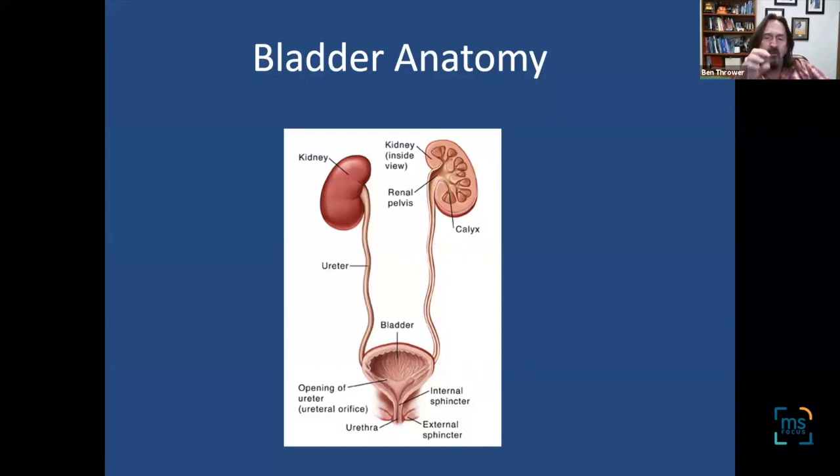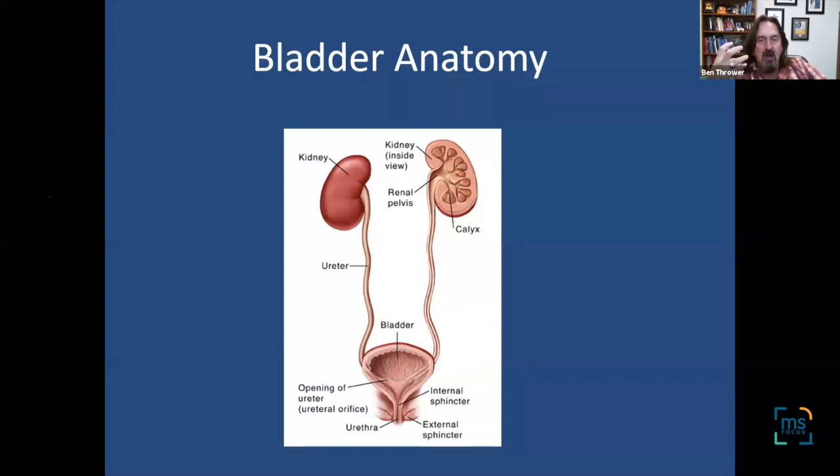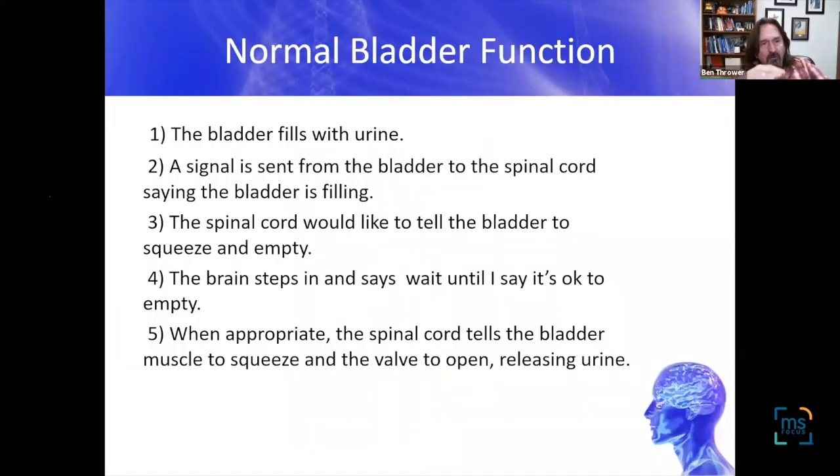When we think about the bladder, we should step back and look at the anatomy. Upstream you've got the kidneys, which produce urine that flows down tubes called the ureters into a muscular bag — the detrusor muscle — which is what the bladder is. When we want to empty, that sac squeezes, valves open, and the bladder empties in a coordinated fashion.